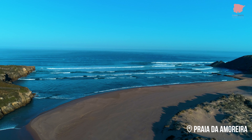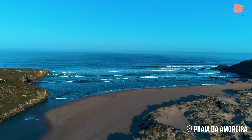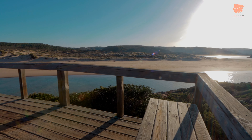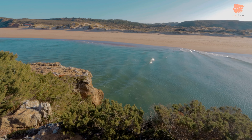The Aljezur river flows into the Atlantic Ocean through the beach of Amoreira, which is surrounded by sand dunes and plenty of rich vegetation including some rare and colourful plant species. You can follow the river that winds through the valley behind the beach inland to the long and narrow marshland populated by otters and birds.